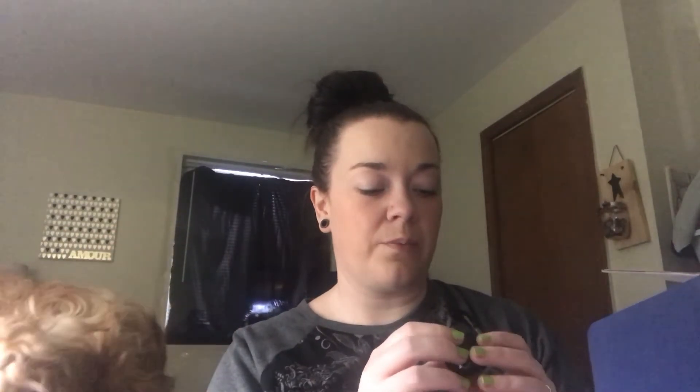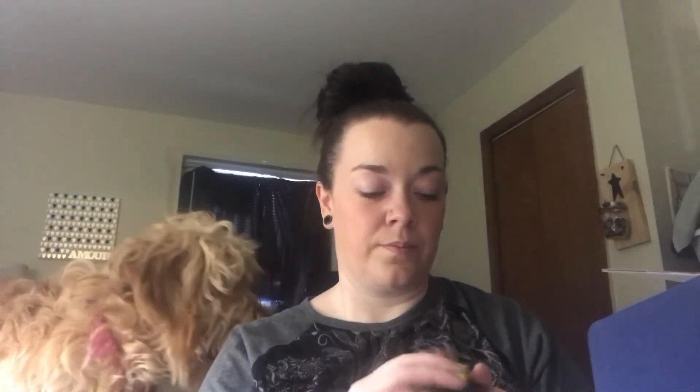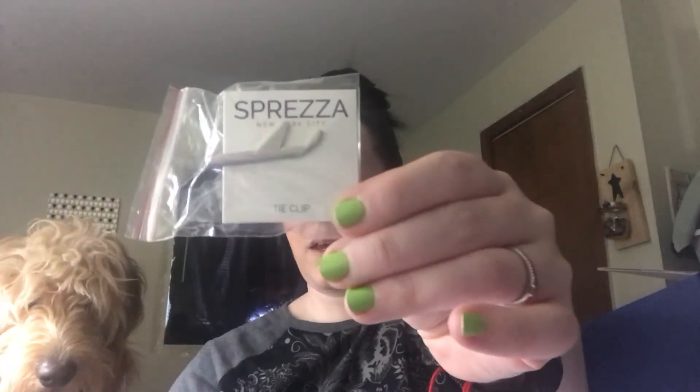Next is a Reviving Day Serum by Brickell Men's Products. It's kind of like a sample size. I'm weird and I have to smell everything, so I opened it — oh, that smells really good! It's kind of citrusy with a little bit of peppermint in there. I actually really like the smell of that — it's delightful.